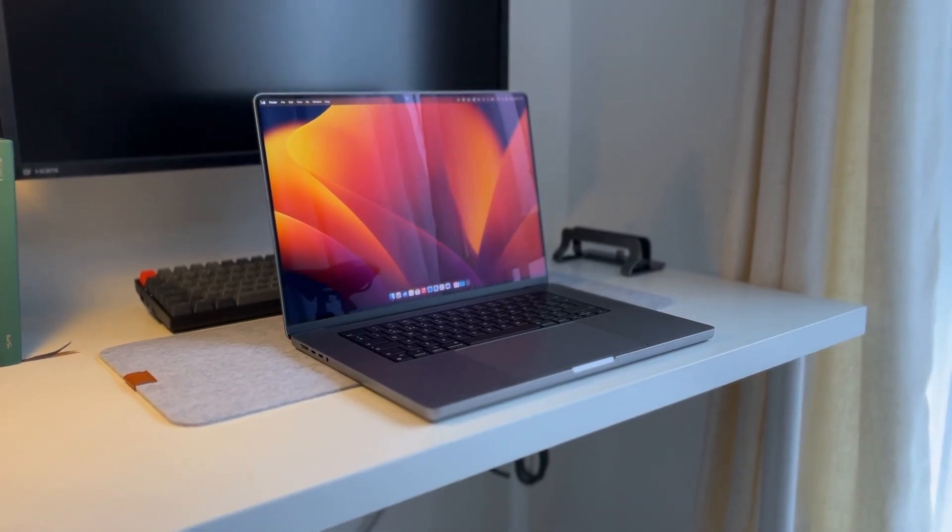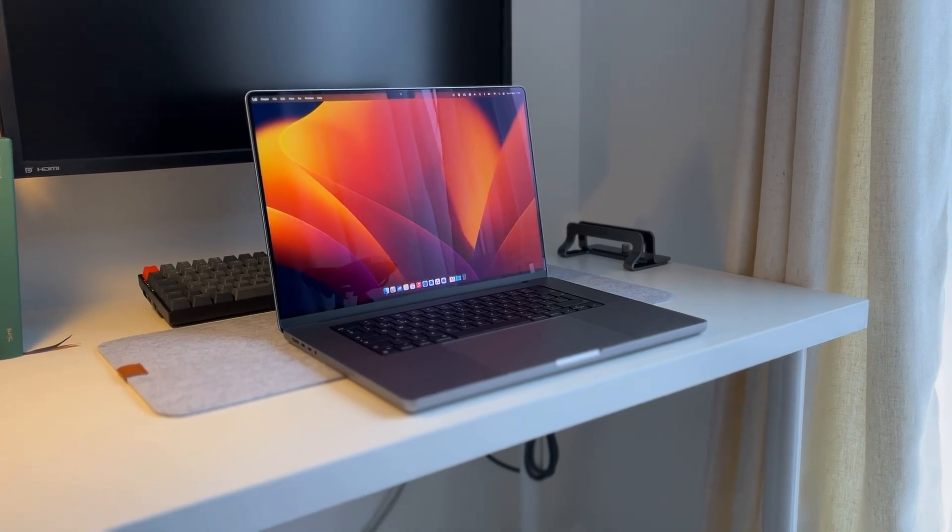I've been using this M1 Max MacBook Pro 16-inch for just over a year now and I want to tell you about it. First off, I just want to say thank you to everyone that's subscribed to this channel. I was quite blown away by the amount of people that have watched a couple of my videos and how many people have subscribed, so first of all, thank you.